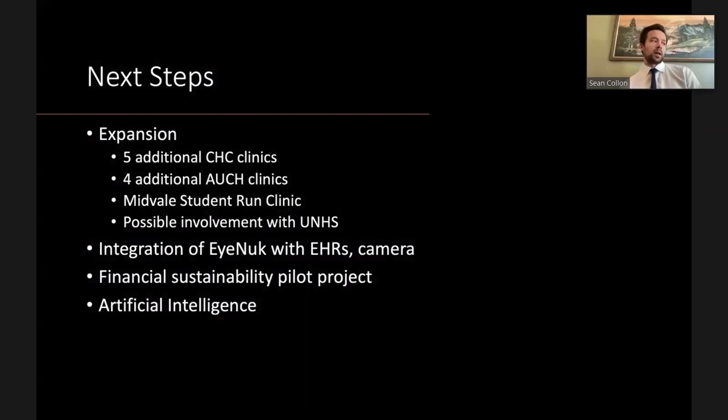Given the pilot's success, next steps include expansion to the five additional Community Health Centers Inc. clinics, switching technology to the DRS Plus to decrease unreadable photos, initiating a program with four AUCH clinics, potentially the Midvale student-run clinic, and possible involvement with Utah Navajo Health Services. The biggest current barrier is integrating the IKNOW AI program with clinic electronic health records and cameras.